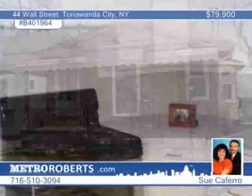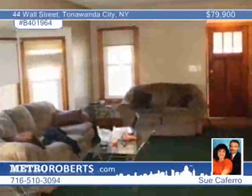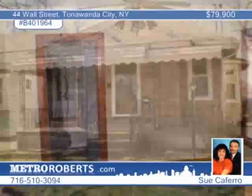First-time buyers should take note of this three-bedroom, one-and-a-half bath ranch in Tonawanda City. Features include a formal dining room, a living room, French doors to an open front porch, and hardwood floors throughout. The owner is open to offers, so don't wait to call Sue Caferro.